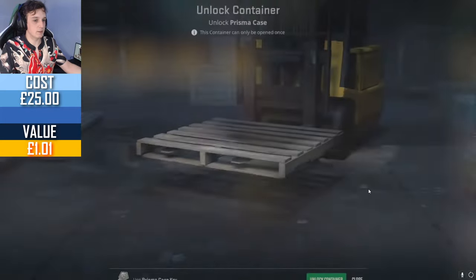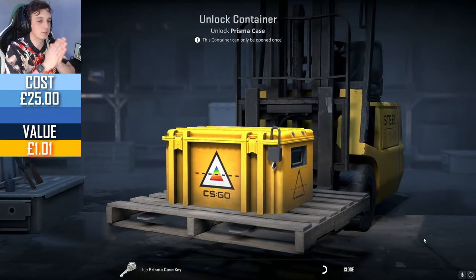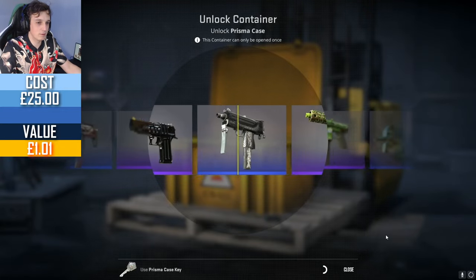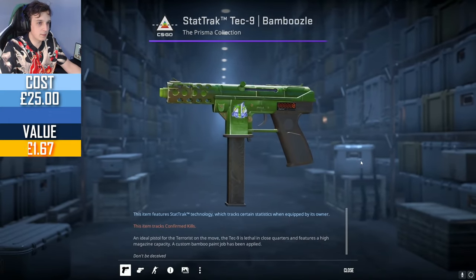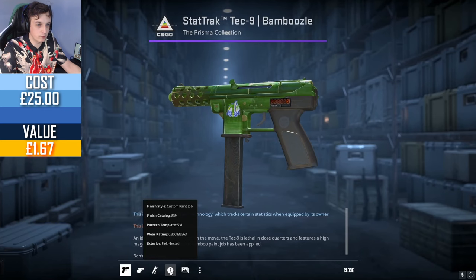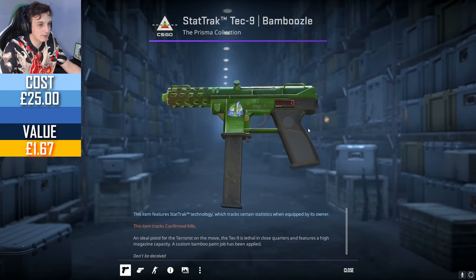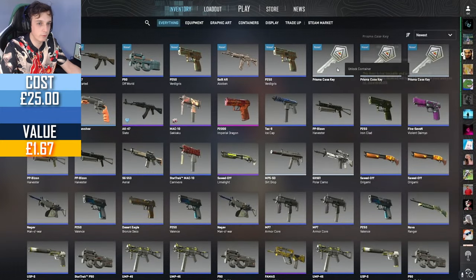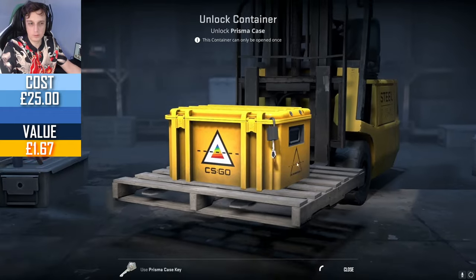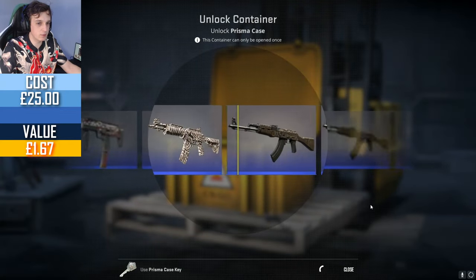The Prisma case is not showing us any good stuff so far. First five skins were kind of garbage but there is still a chance to redeem itself. Stat Track Tech-9 Bamboozle, field tested — I don't think it's going to be worth that much, like a pound or two. But it's a nice skin, I think I can do a giveaway with that. Probably made the cost of the case back, maybe because of the key as well.